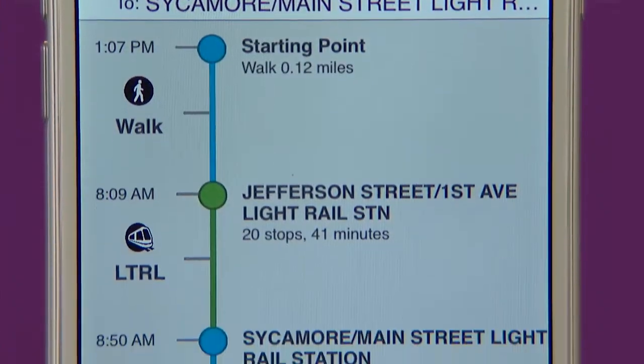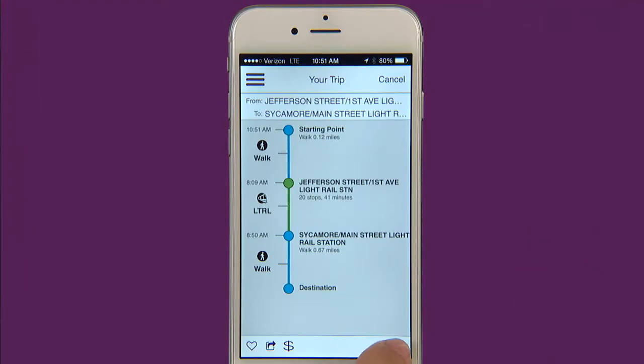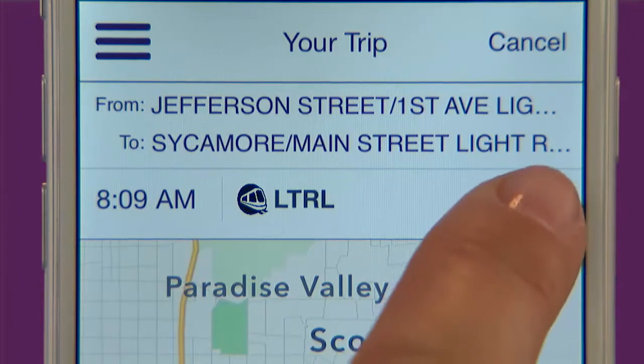Once you pick your trip you can see a list view of the details. If you want to view your trip on the map just click on the map icon in the bottom right hand corner. To go back to your list view click on the list icon.